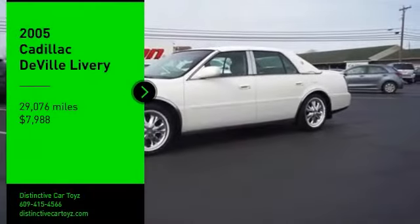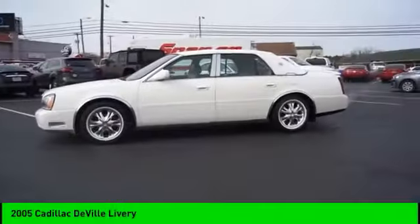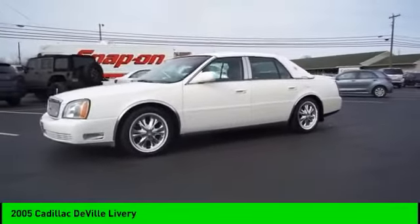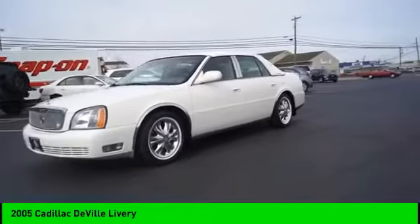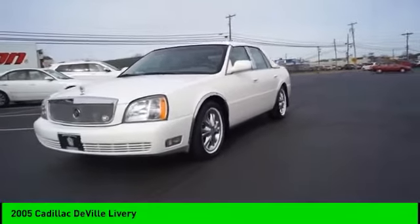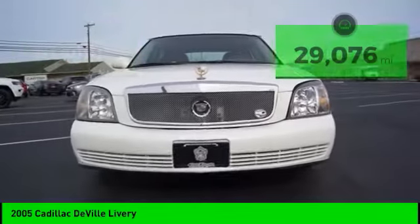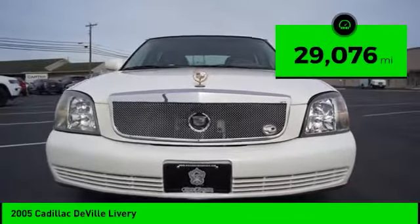Come test drive the 2005 DeVille. The Cadillac DeVille has melded art and science into an automobile that is reduced in exterior dimensions yet offers an expansive, comfortable interior, and is priced below $10,000. This vehicle has less than 30,000 miles.